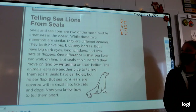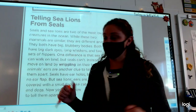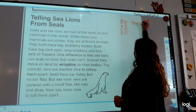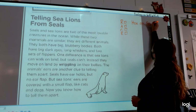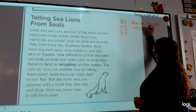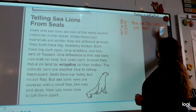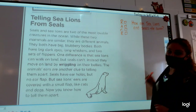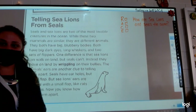So our question we're going to answer — you can all write this wherever you're writing on your paper. Friends at home, I hope you've got a piece of paper. Here's our question. How are sea lions and seals the same? That is our question — how are sea lions and seals the same?